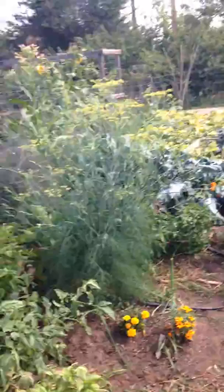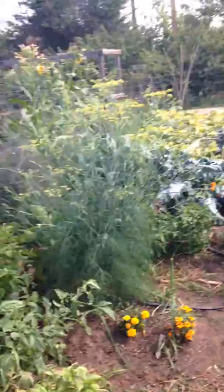And over here we have some Cleome. This is a bee plant, so this will attract bees and other insects as well into the garden.